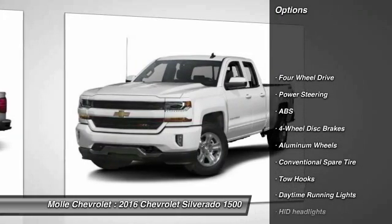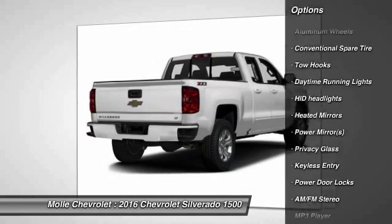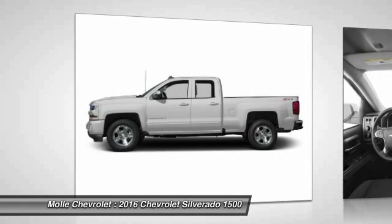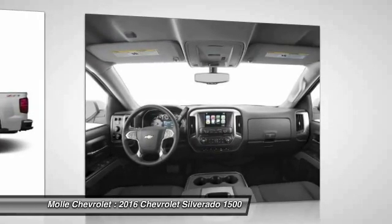Stability control, anti-lock braking system, steering wheel audio controls, traction control, keyless entry, leather-wrapped steering wheel, Bluetooth, power steering, adjustable steering wheel, driver airbag. This beauty is sure to make you the talk of the neighborhood.